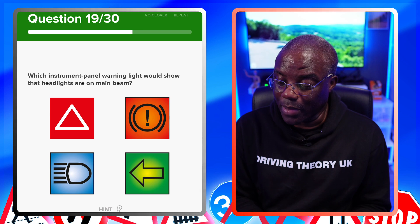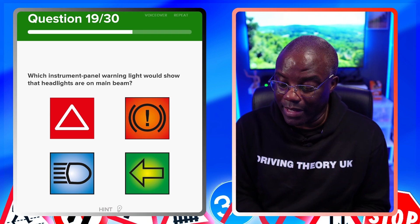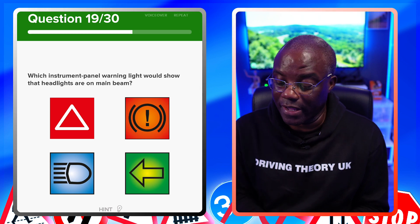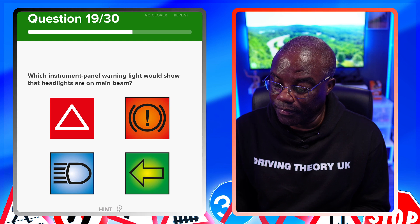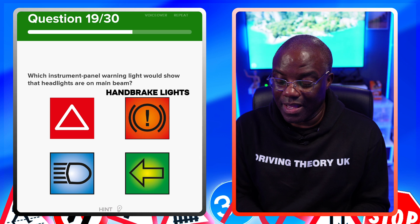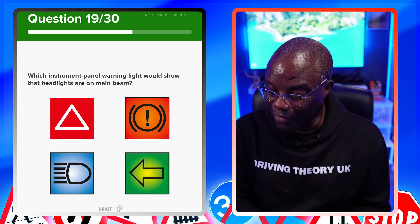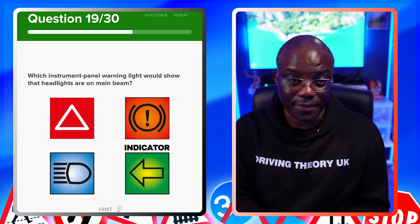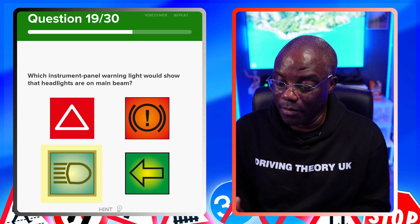Which instrument panel warning light shows that headlights are on main beam? Going through the panel: top left is hazard lights, top right is the handbrake light, bottom right with the arrow facing left is the indicator, and bottom left is your main beam indicator. The answer is the bottom-left symbol — that's your main beam warning light.